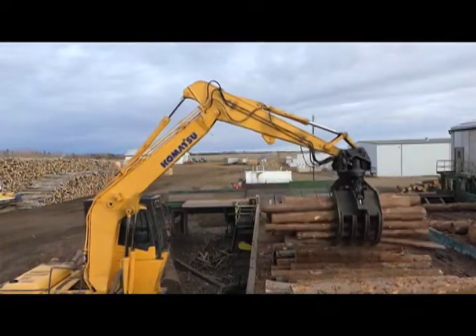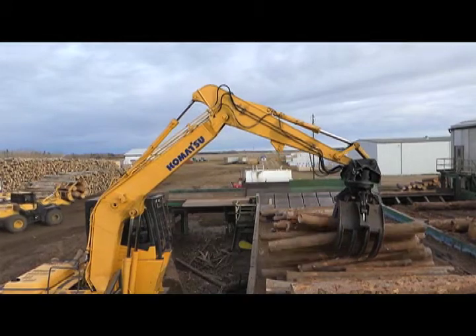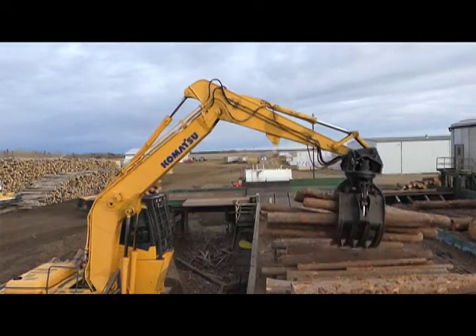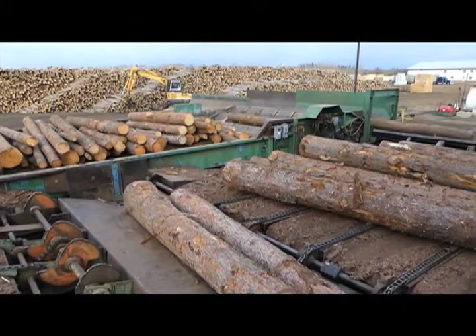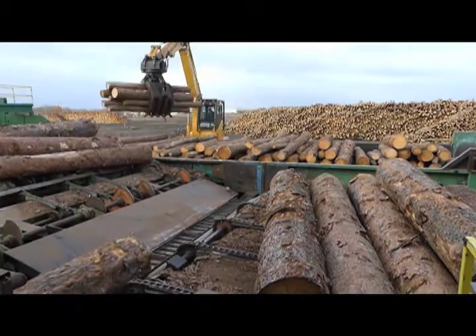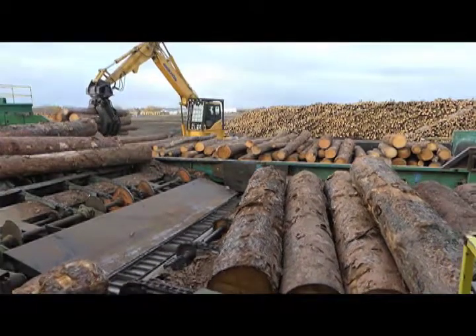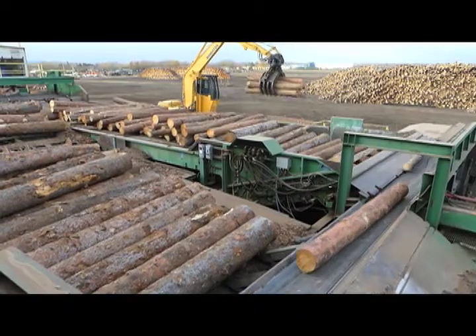We'll start off where the log comes in and where the lumber comes out — our bucking system. We basically get processed logs onto the yard. About 80 percent of our logs are processed and about 20 percent are tree-length, so we basically use the bucking system only two months out of the year.